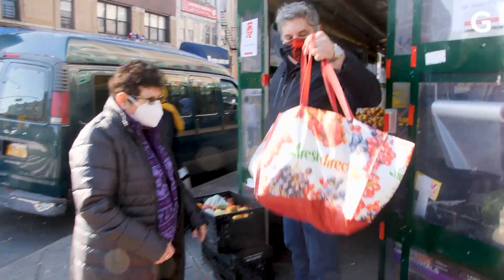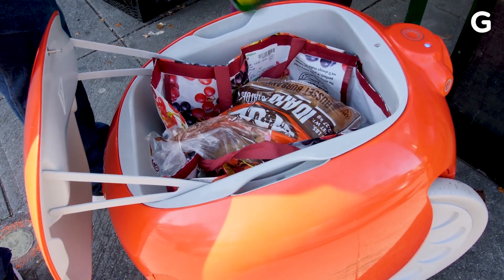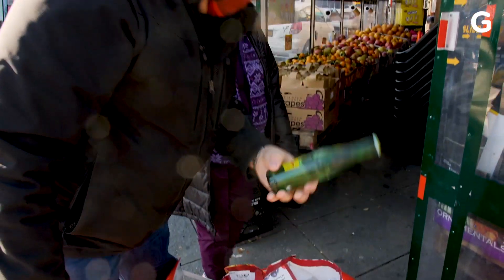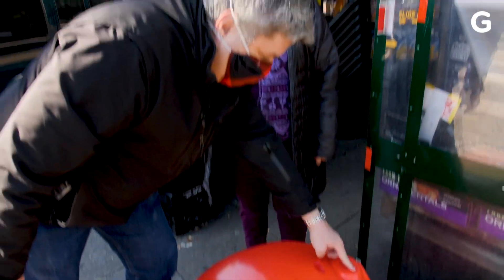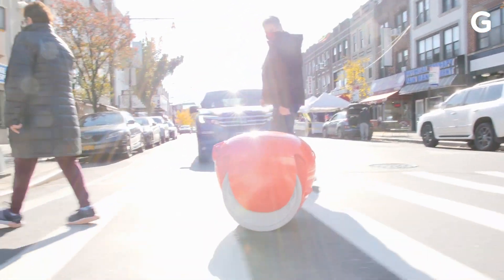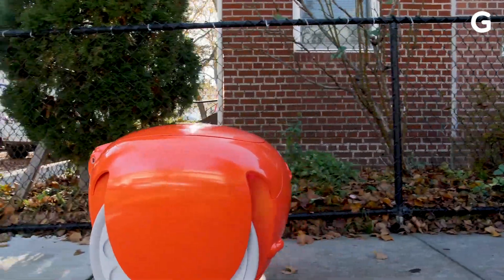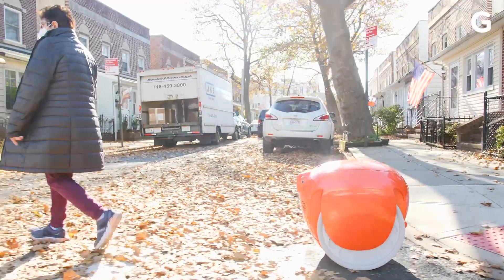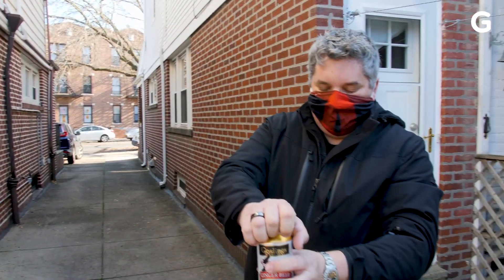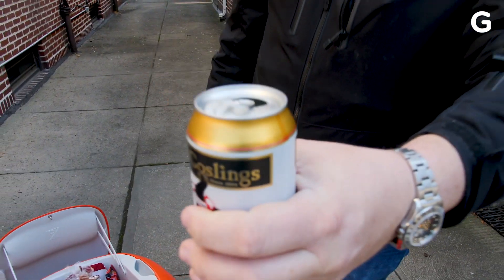So we have way too much seltzer here. Would you be able to carry this home with you? Oh no. I especially want to see what happens to those Goslings and the Topo Chico. Okay, here's the ultimate test. Press from the bottom. It's perfect — didn't fizz up at all.